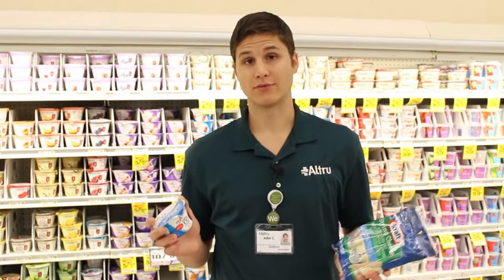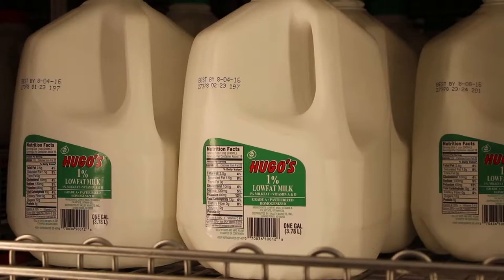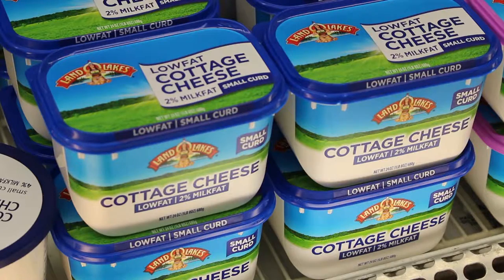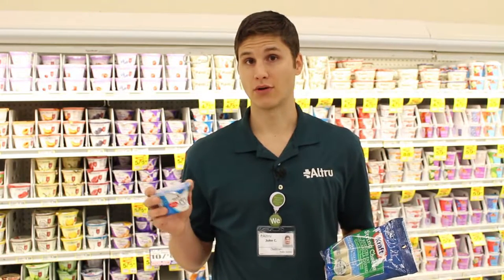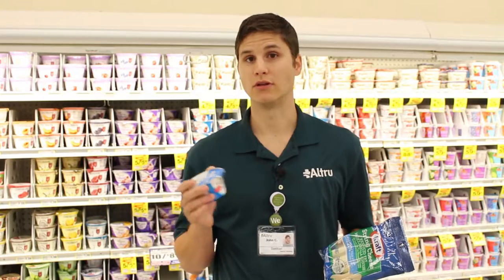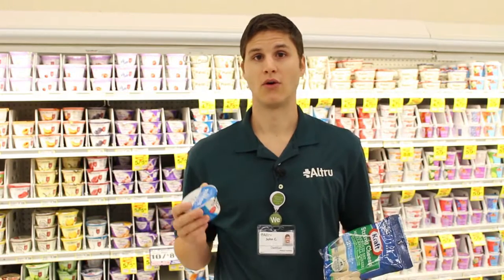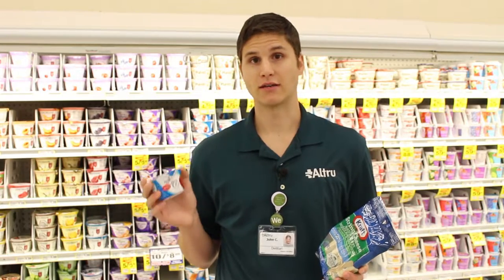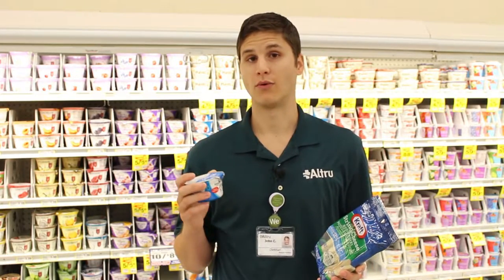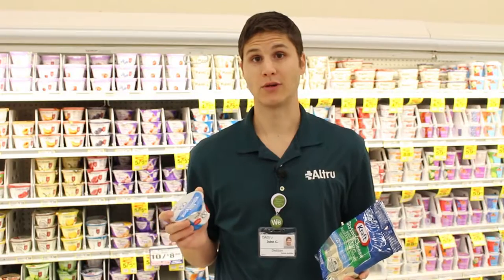Other great low-fat options to choose in the dairy department are milk and cottage cheese, and you can also use plain yogurt as a substitute for sour cream when you're adding to soups or chilies or enchiladas or tacos, and that's a great filling source of protein and calcium without all the fat that sour cream contains.